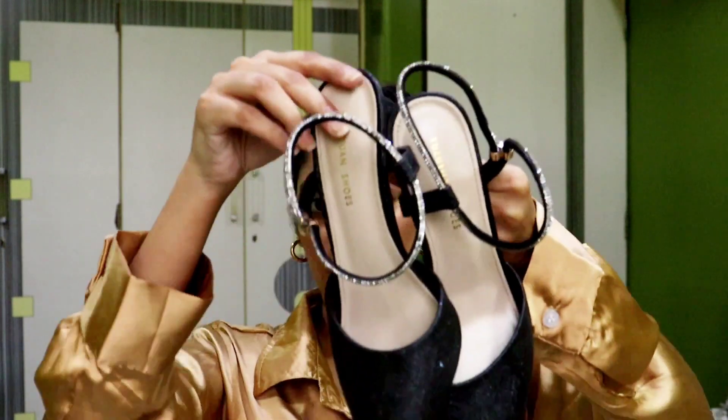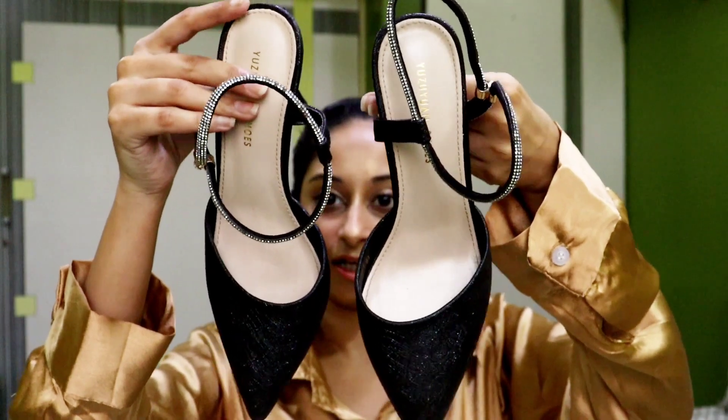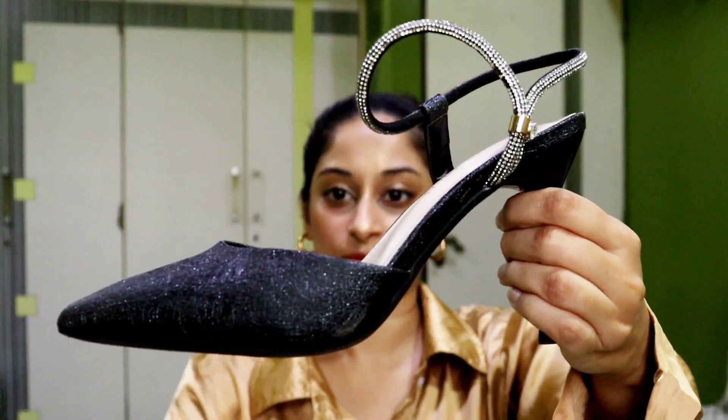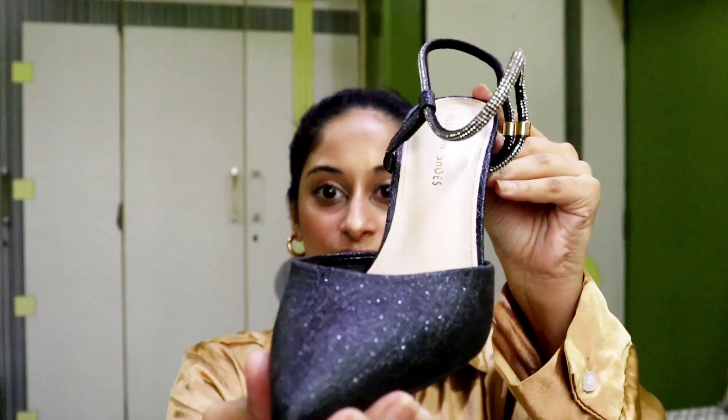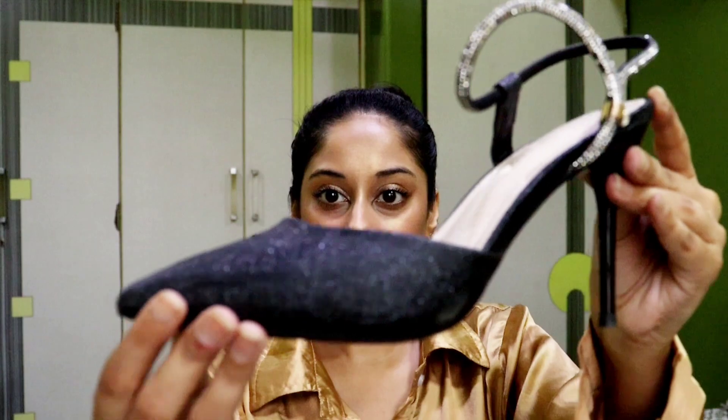In my Hill Road haul, I went to Hill Road recently and I got these gorgeous pair of heels which I wore on my birthday. You guys can see how beautiful they are — just look at the gorgeous beauty of them.